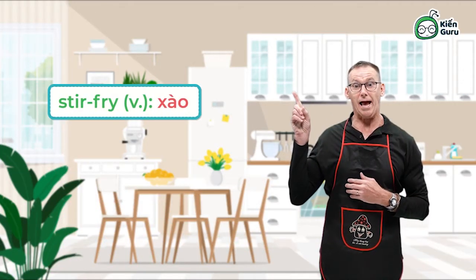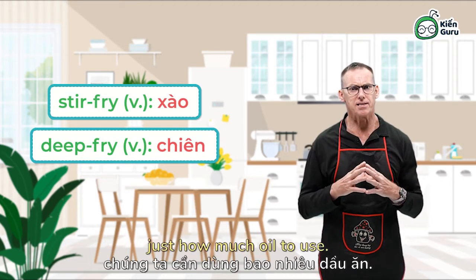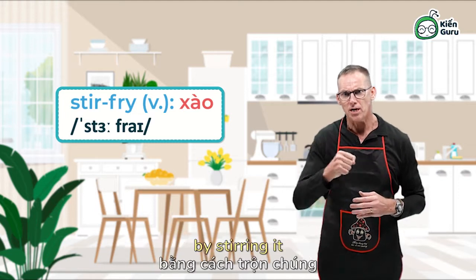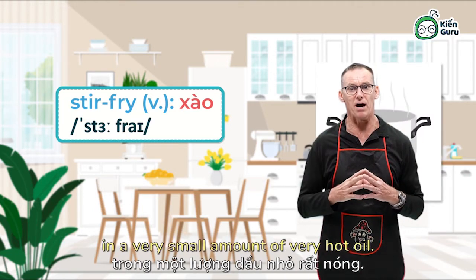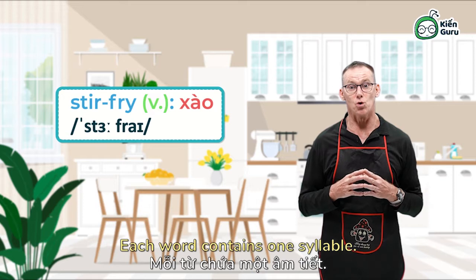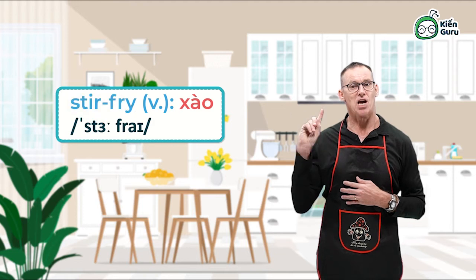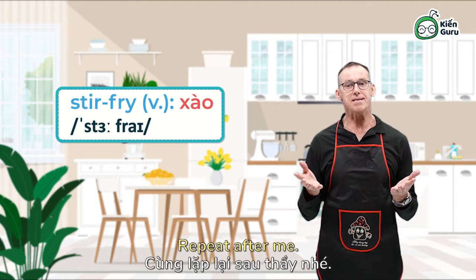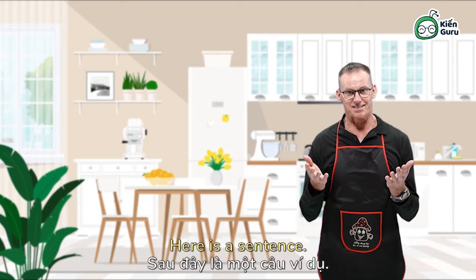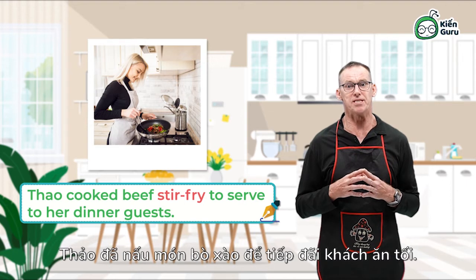Stir-fry and deep-fry — cooking with oil. The question is just how much oil to use. To stir-fry food is to cook the food by stirring it in a very small amount of hot oil. It doesn't cover the food. Stir-fry is a verb — each word contains one syllable. Here is a sentence: Tao cooked beef stir-fry to serve to her dinner guests.